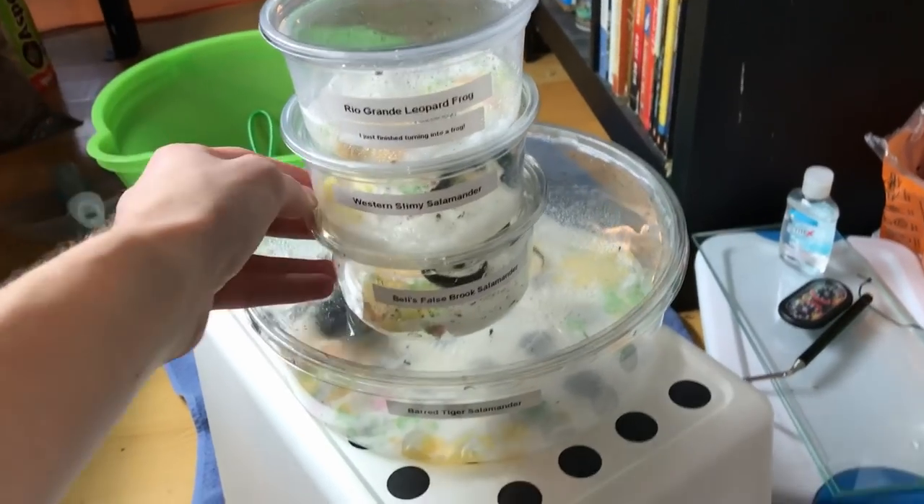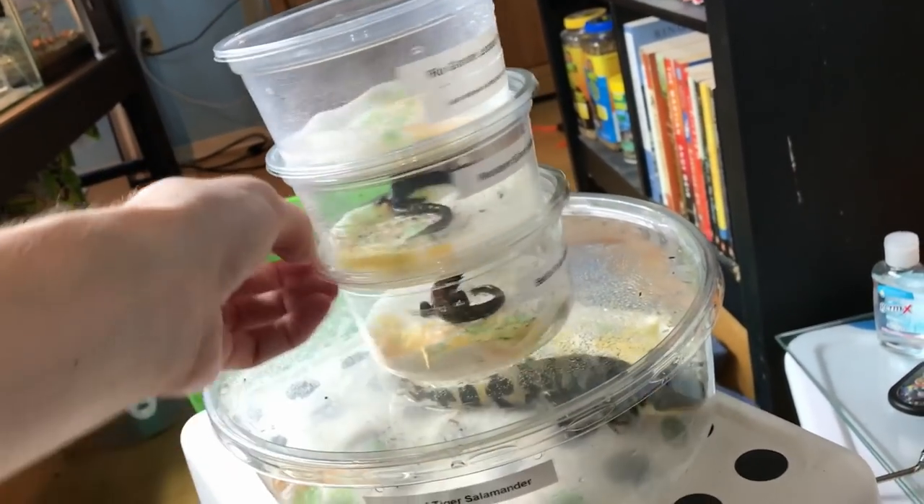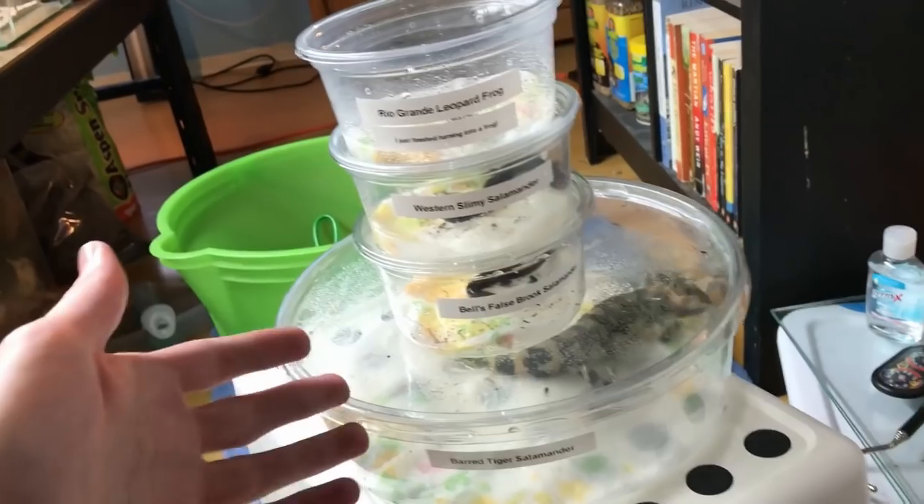Alright, here we have all my amazing amphibians. I'm going to tape the lids onto these just for the animal's sake. And then it's time to get the snakes.